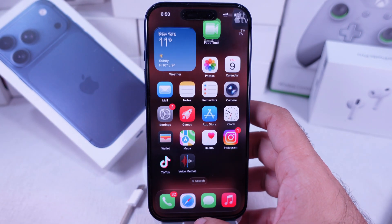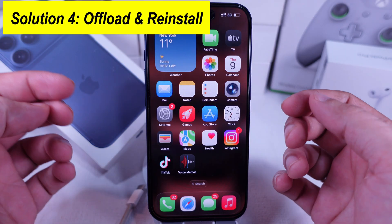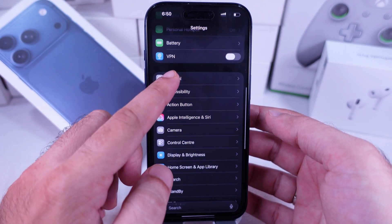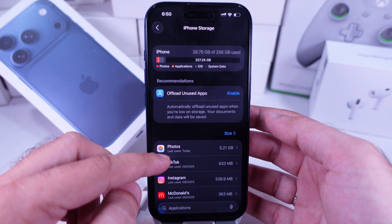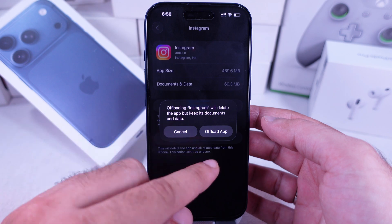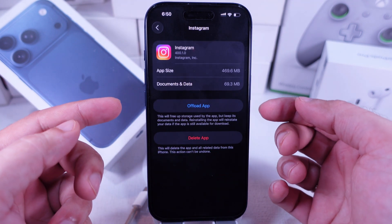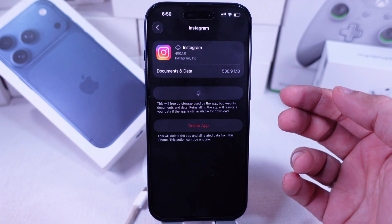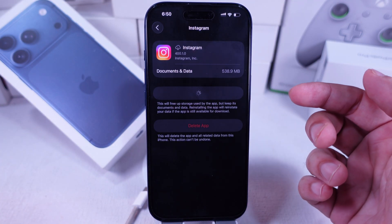Still no luck? Try offloading and reinstalling the app. Open Settings, tap General, then iPhone Storage. Find the app, tap Offload App, then reinstall it. Don't worry — this keeps your app's data safe, and it'll come back when you reinstall.